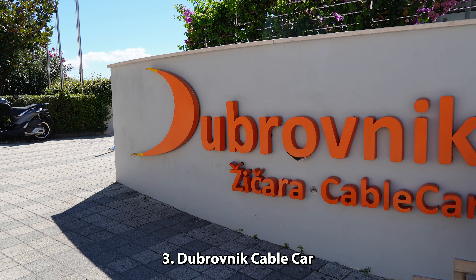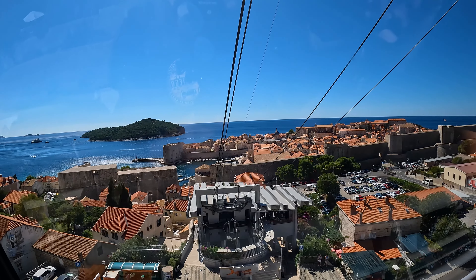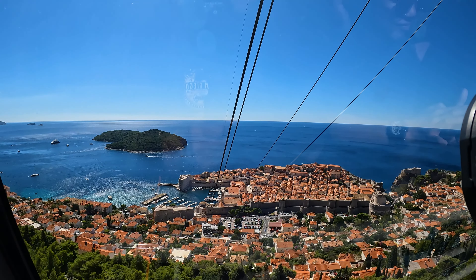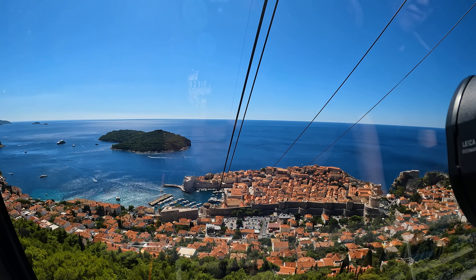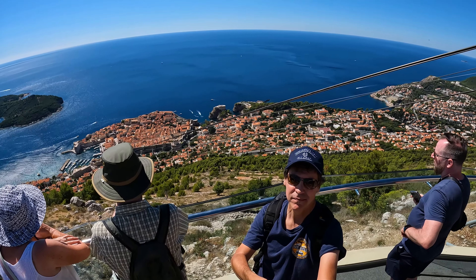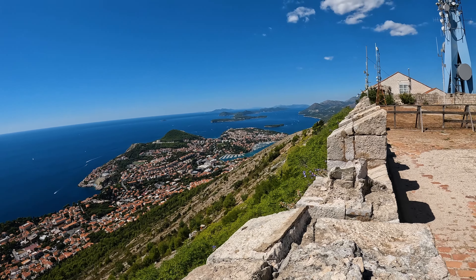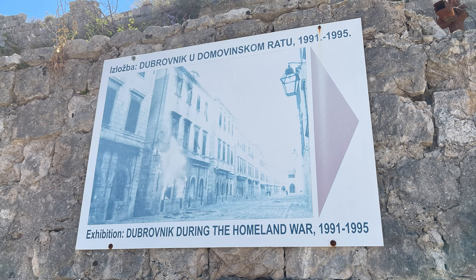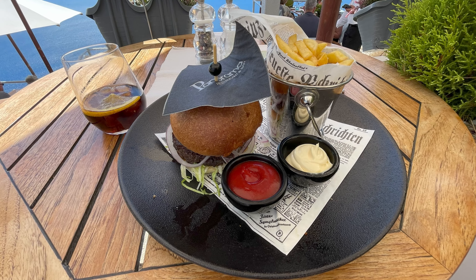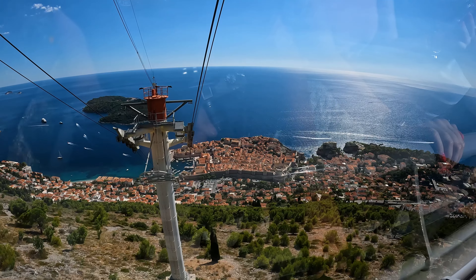Number 3: Taking the Dubrovnik Cable Car Ride. Riding the Dubrovnik Cable Car to the top of Mount Srd is a must-do when you're in Dubrovnik. What a thrill it is to ride the cable car and get a bird's eye view of Old Town Dubrovnik, Lokrum Island, and other parts of Dubrovnik. From up top, you will get some of the best views you've ever experienced anywhere. As a bonus, if you're interested in how the 1991–1995 Croatian War of Independence affected Dubrovnik, you can visit the Homeland War Museum inside Fort Imperial. There's also a restaurant where you can eat lunch. This cable car ride was one of the top highlights of my trip to Croatia.